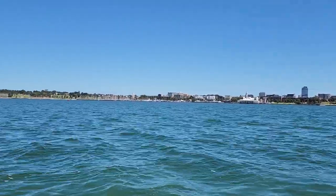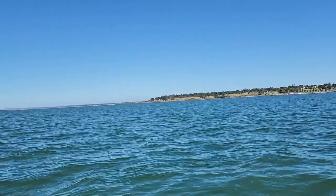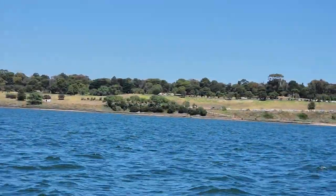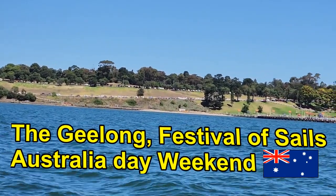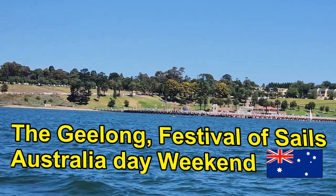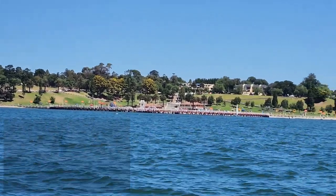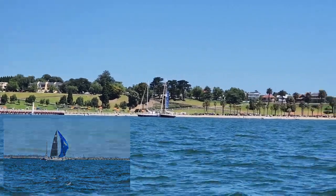I went for a run across to Eastern Beach and Cunningham Pier, had a bit of a look around. You could see the amount of activity along the foreshore of Geelong with the Festival of Sails going on - I think it used to be called Scandia. Coming back across the bay, the amount of sailboats out on the bay was incredible.